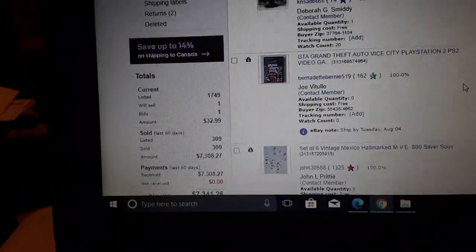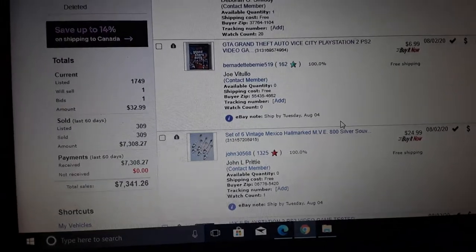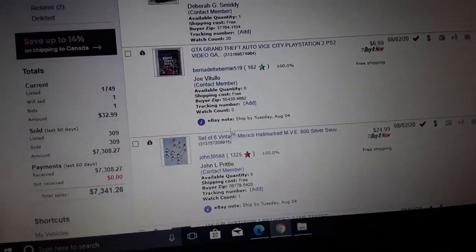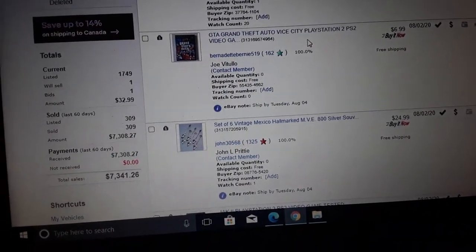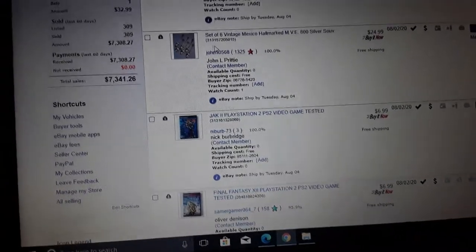I'll just go through some of my other recent sales. I've been listing a bunch of PS2 games — I figured nobody buys them at the flea market or the store, so I just put them on eBay and sell them for whatever they sell for. Here's one: GTA Grand Theft Auto Vice City, PlayStation 2 — $6.99.